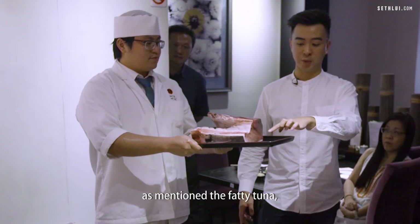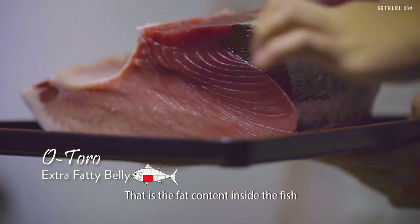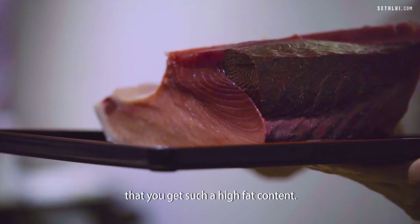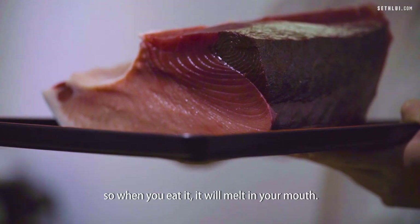This is the o toro, the fatty tuna. You can see that the colour of the meat is almost white — that's the fat content inside the fish. It's only in a fish of this size that you get such a high fat content. This kind of fat is almost similar to wagyu beef, so when you eat it, it will melt in your mouth.